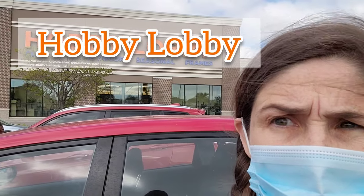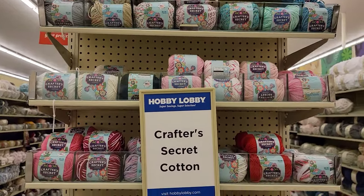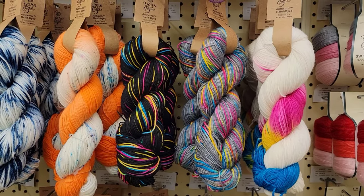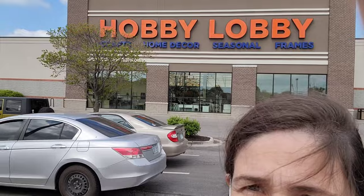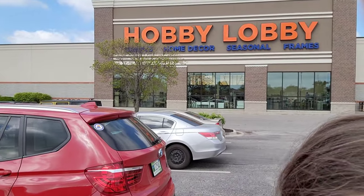Hobby Lobby! I had to take out the audio here because the music was super loud, but I haven't seen these colors before — these bright hand-dyed colors and I love them. Goodbye Hobby Lobby! Today there's a mini yarn haul in the future.